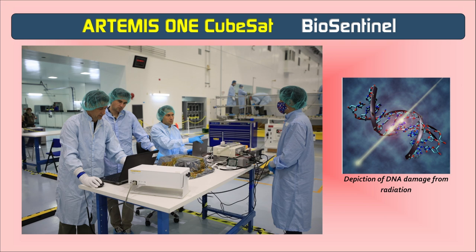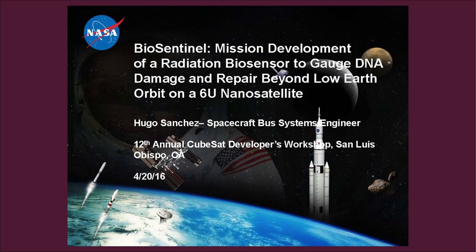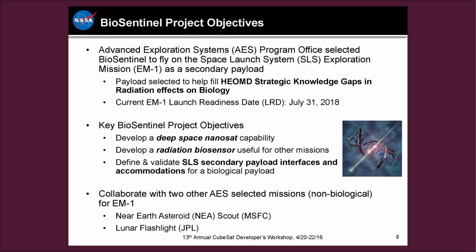Human cells and yeast cells have many similar biological mechanisms, including DNA damage and repair. The payload carries dry yeast cells stored in microfluidic cards — custom hardware allowing controlled flow of extremely small volumes of liquids to activate and sustain the yeast. These yeast-filled cards are situated alongside a physical radiation detection instrument developed at NASA's Johnson Space Center that measures and characterizes the radiation environment. Results from the physical instrument will be compared to the payload's biological response.